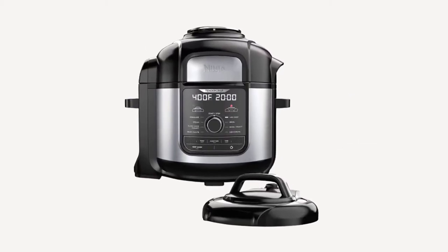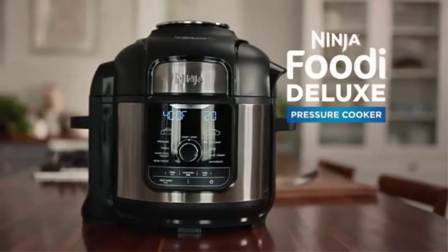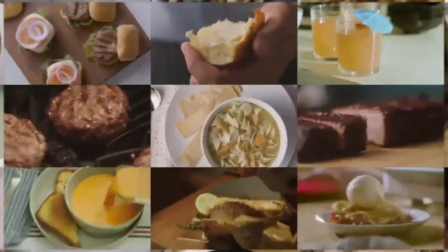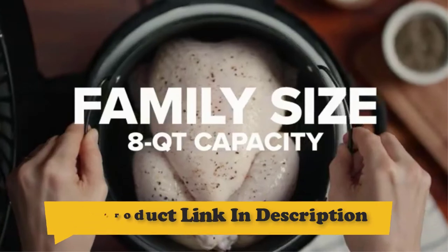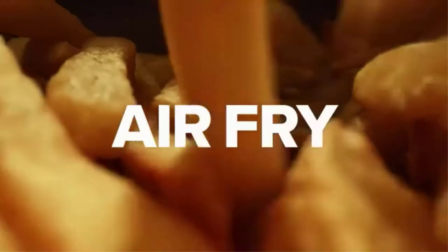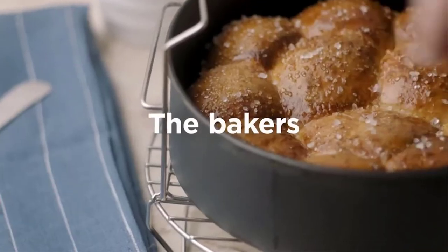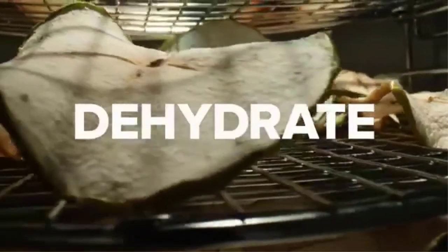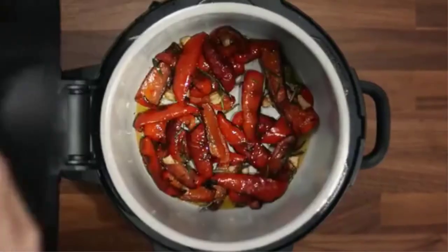Number 1: Ninja Foodi Pressure Cooker. Meet the Ninja Foodi Deluxe Pressure Cooker. Tender Crisp technology lets you quickly pressure cook ingredients to lock in juices, then give them a crispy golden finish. The stainless steel finish and enhanced user interface provide the most premium foodie experience yet — perfect for large families and entertaining.